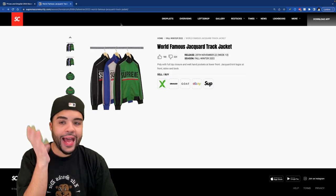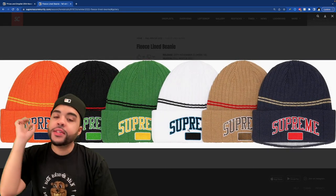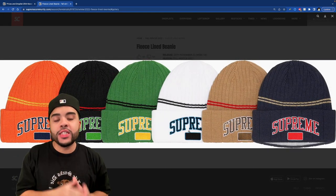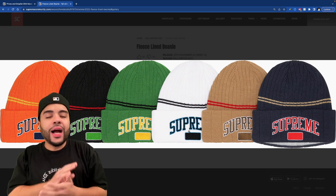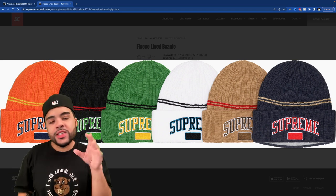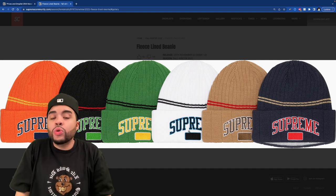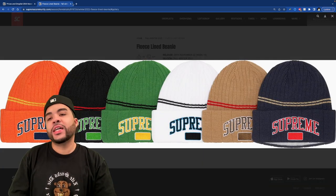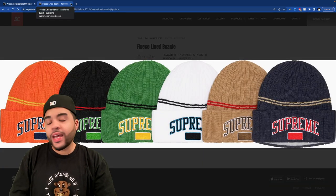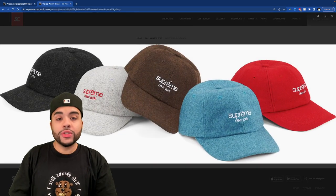We got the fleece lined beanie — I don't know how it's fleece lined, it looks like an Old Navy beanie. Colors are okay, the little navy one is cool. But would I buy a beanie like this? You just wouldn't catch me rocking this in public.